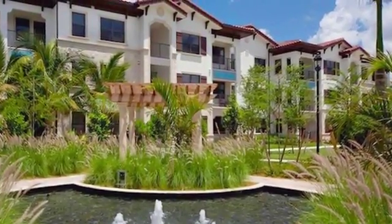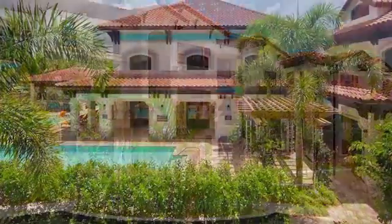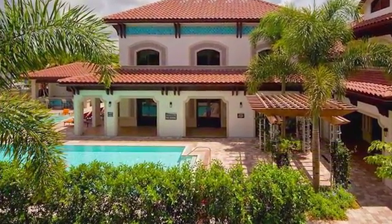The amenities of vacation with the comfort of home can be yours at Amli Miramar Park. This gorgeous Mediterranean-style community can't be beat.